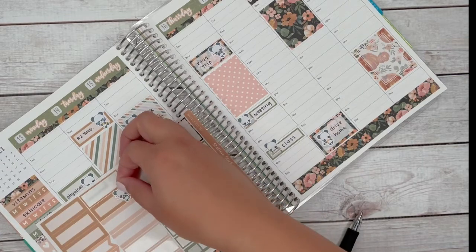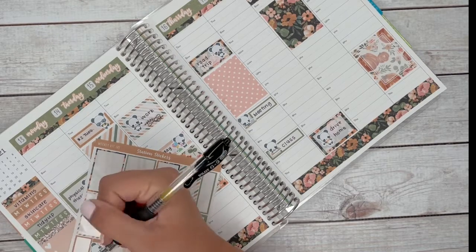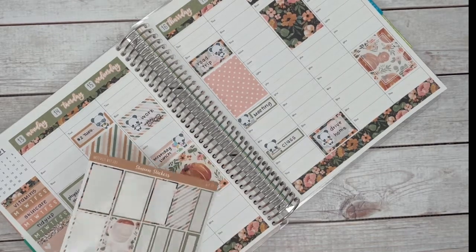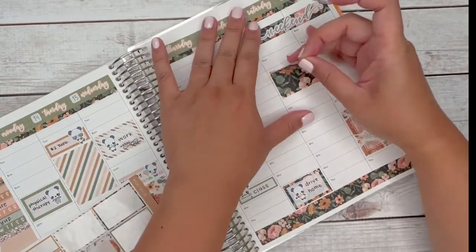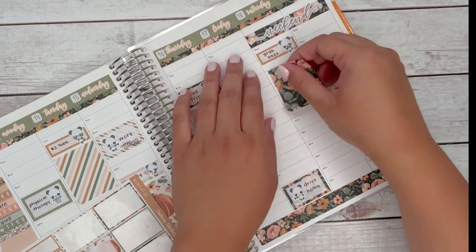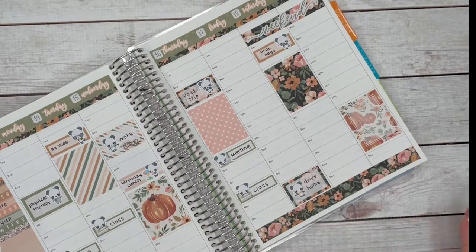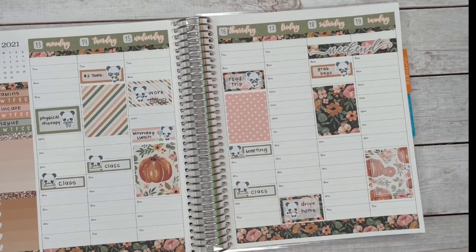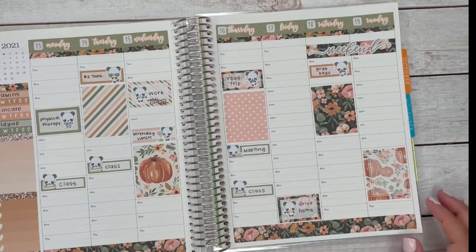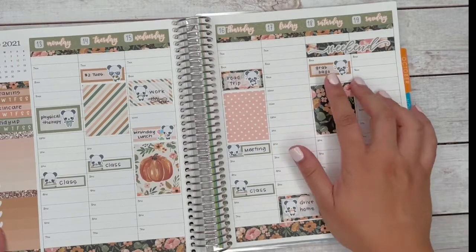I put down a sticker for $2 Tuesdays and then I'm going to mark grab bags. We usually put some grab bags together once a month — those are stickers no longer in our shop or ones that are miscut. A lot of people sell them at a discounted price, but we like to call ours random acts of kindness — usually bags of five to ten stickers placed on Saturdays and Sundays.